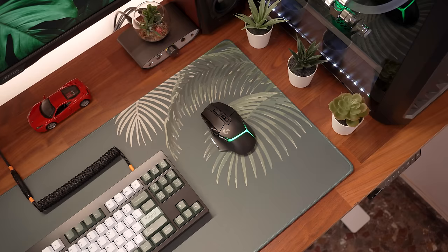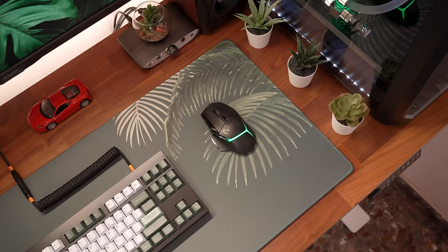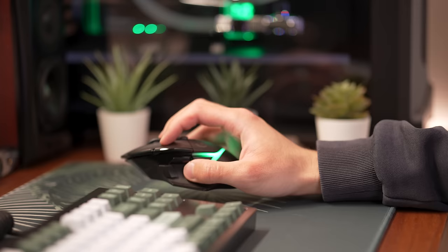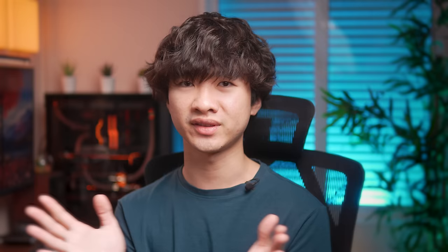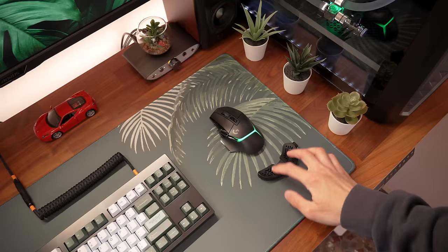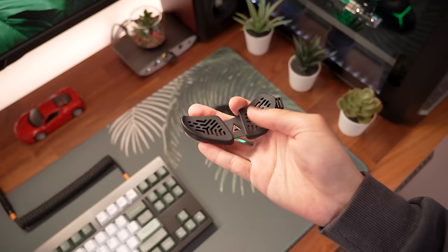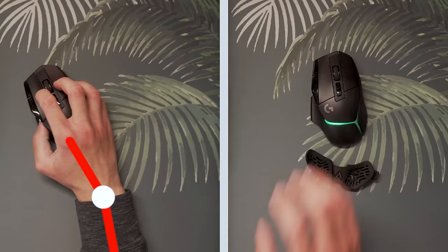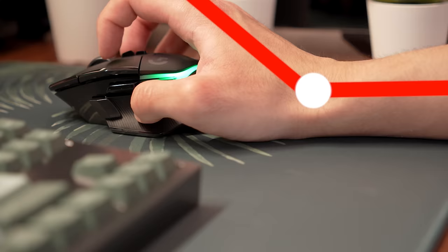The second upgrade solved a huge problem for me — it's the Delta Hub Carpio wrist rest. I'm always on my setup, so over the years I had a gradual increase in wrist pain which forced me to pay more attention to desk ergonomics. Five years ago I started using this wrist rest and it changed how I use my mouse. Instead of moving my wrist every time, now I move my entire arm because the PTFE feet on the Carpio glide easily, putting less strain on my wrist and letting my hand rest at a more natural, comfortable angle.